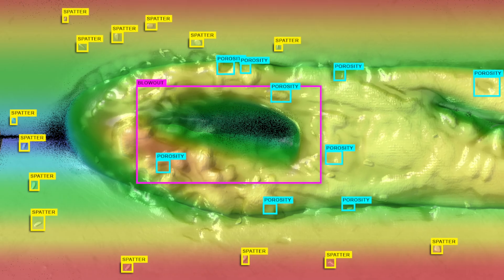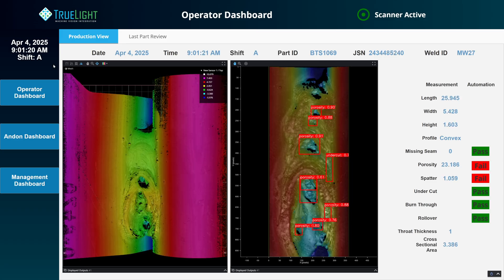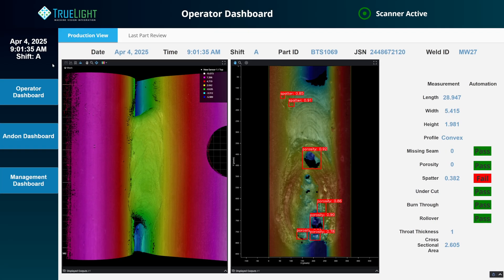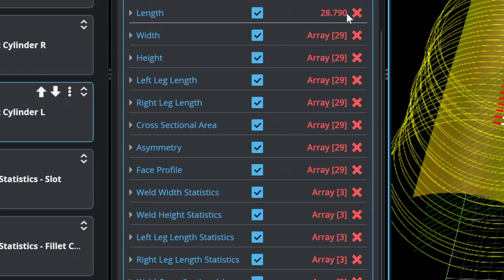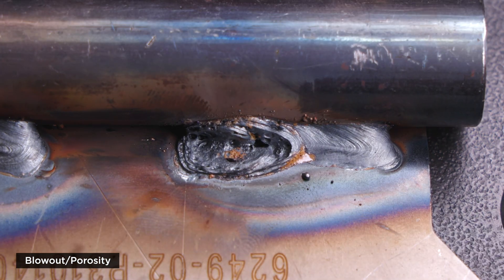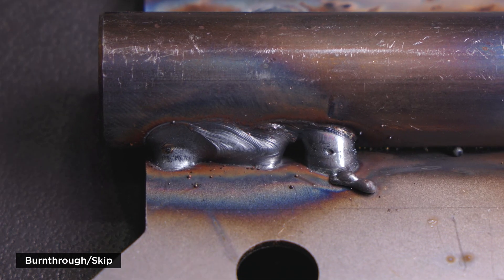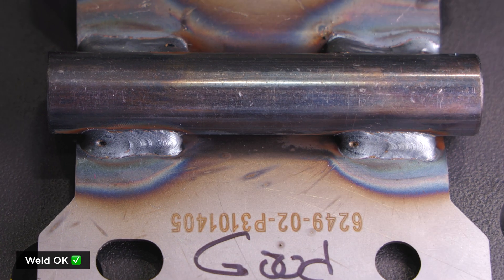Specifically, this customer required 16 defect types, unique from one another, that needed to be capable of detection consistently over time — scanning 10 welds in 30 seconds. The shortness of the weld, width of the weld, thickness of the weld, whether there was porosity in the weld, burn through, skip, any kind of discontinuity in the weld that will compromise the integrity of it, spatter, rollover, undercut, melt back.